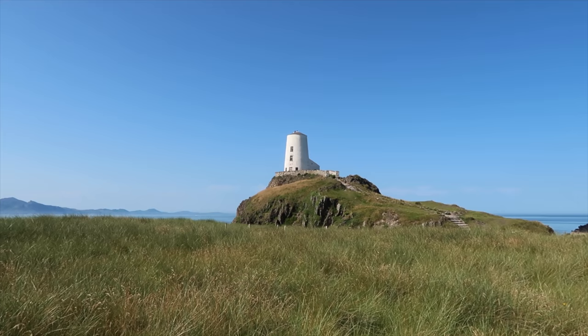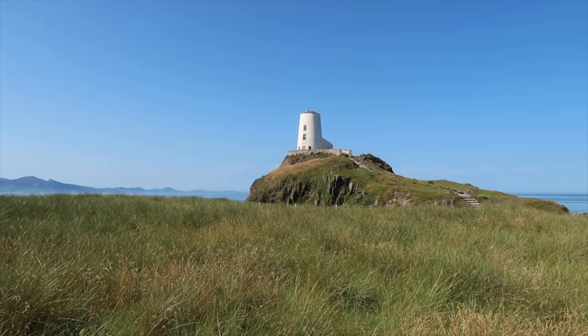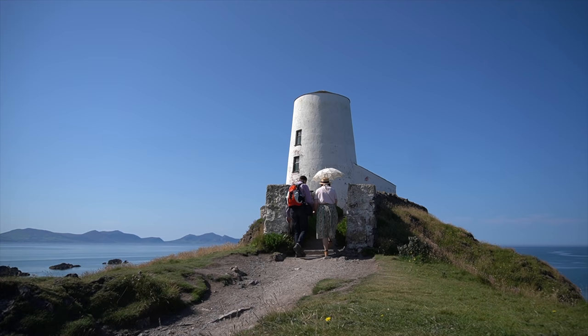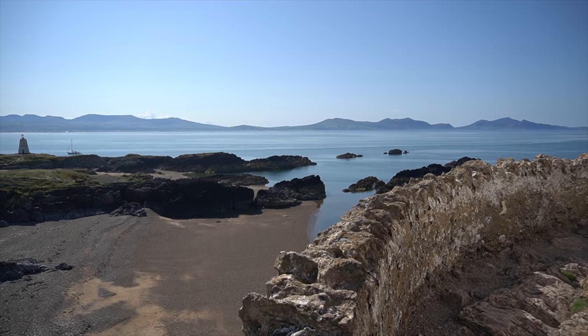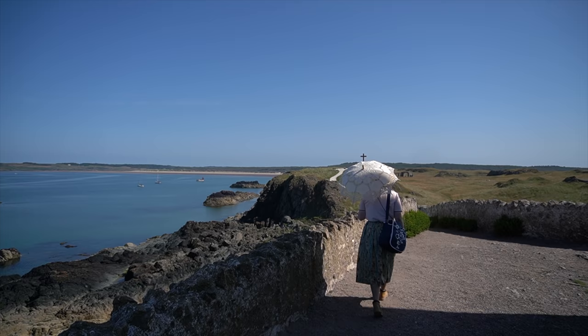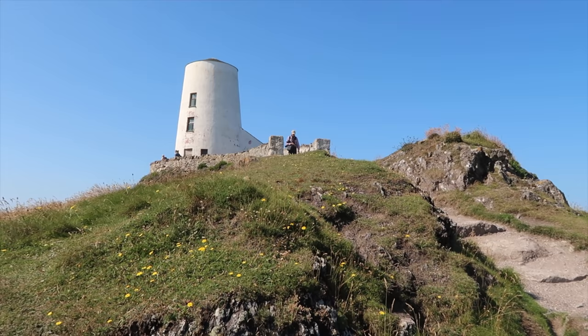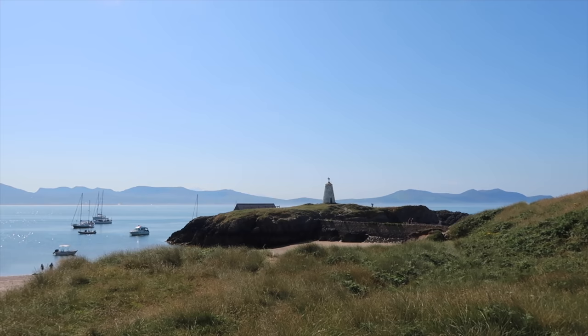It reminds me of a building in Greece or on the Mediterranean islands — so white against a blue sky. We could be in Greece now! And there is a second lighthouse which seems to be older. You don't really know from when, but it is older.